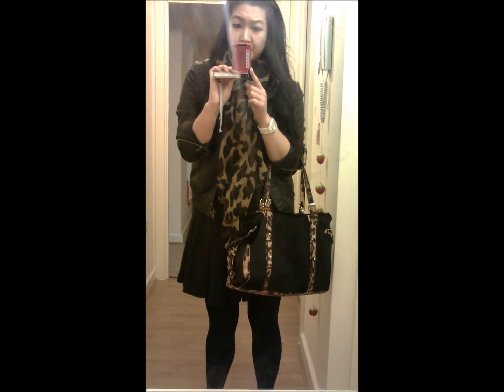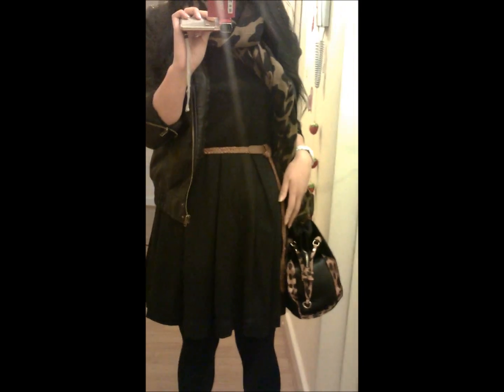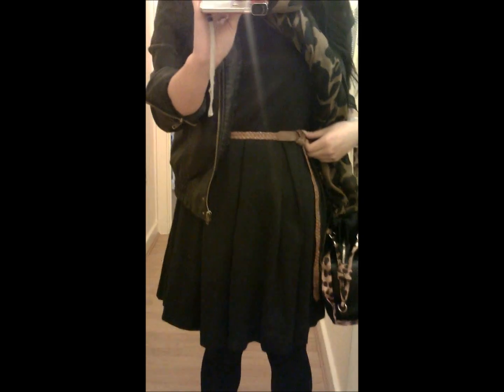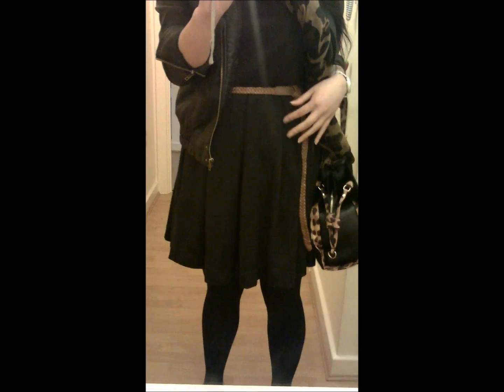Today is Wednesday the 25th of January, here's my outfit today. I'm wearing this black dress that I got from H&M a few months back, it's just plain black with pleats at the bottom. I'm teaming it up with this brown belt that I got ages and ages ago from Primark, but you can pretty much get these anywhere anyway.